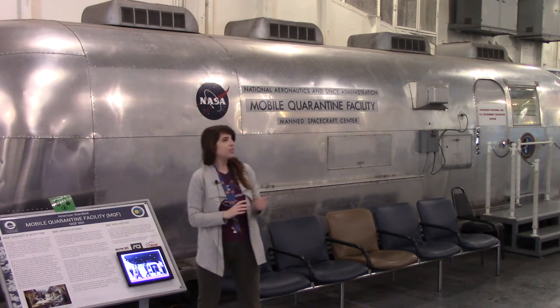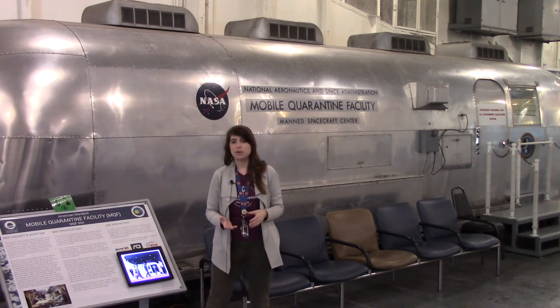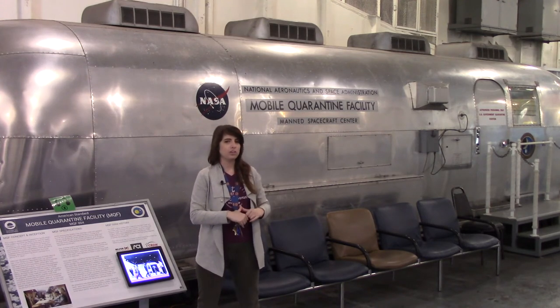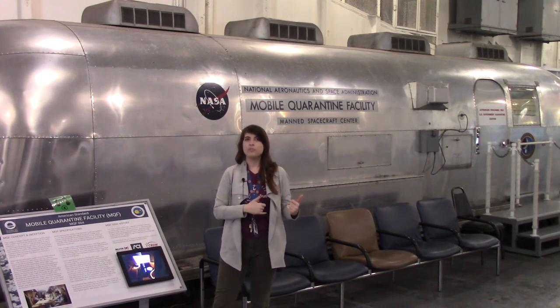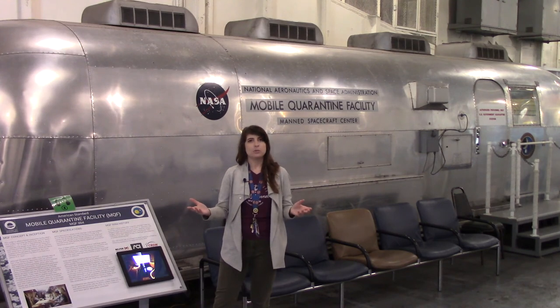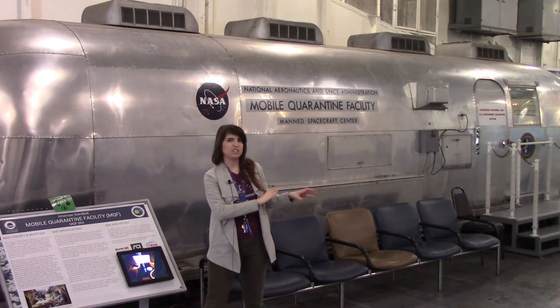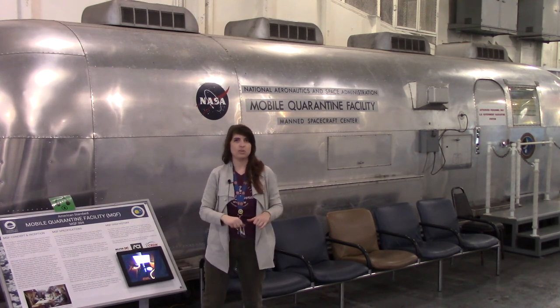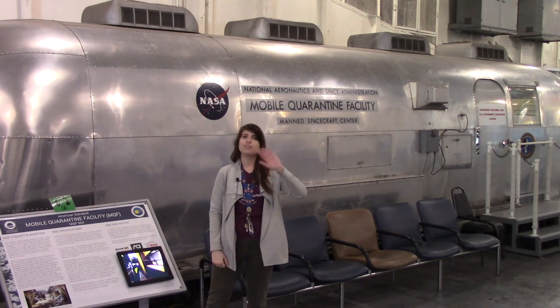This mobile quarantine facility was from Apollo 14, but ours would have been aboard for Apollo 11 and 12 — 1969 for Apollo 11. This is of course the 50th anniversary of Apollo's splashdown, when we recovered the Apollo astronauts. If you want to come back this year in July, we're having a whole week-long splashdown celebration where you get to see the mobile quarantine facility. We'll probably have it open at least for July 20th so you can actually step inside and see what the astronauts saw. Hope to see you here, and thanks for watching.